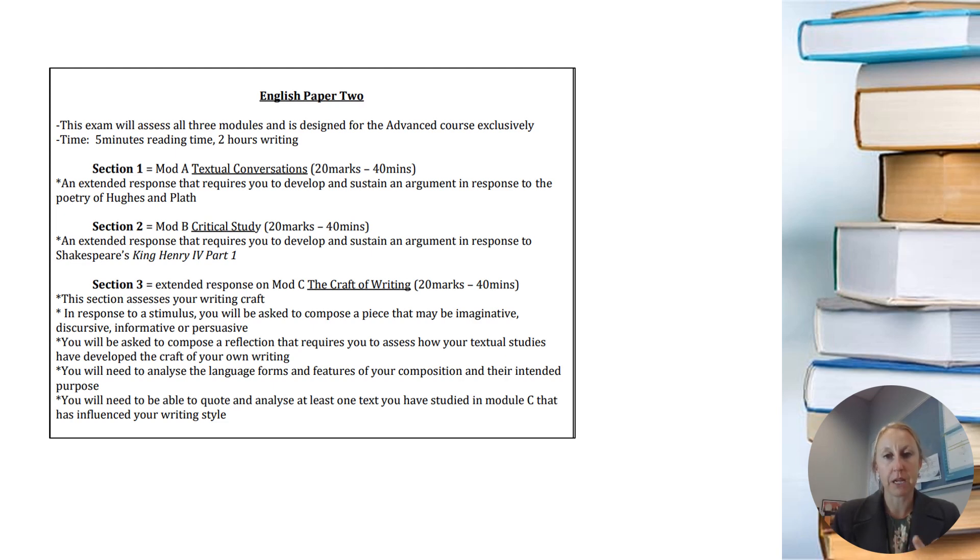Those three responses are Module A, Module B, and Module C — the trial is a full paper. Module A is your textual conversations module, which is Plath and Hughes. Module B is your King Henry essay. Module C is the craft of writing. Unlike the HSC, I've given you a little bit more detail of what's involved. Under section three there will be two parts: a writing component — which could be imaginative, discursive, persuasive, or informative — plus a reflection. The reflection will ask you to self-assess or evaluate how your studies have shaped your own writing. All three modules are weighted equally and each given 40-minute blocks.